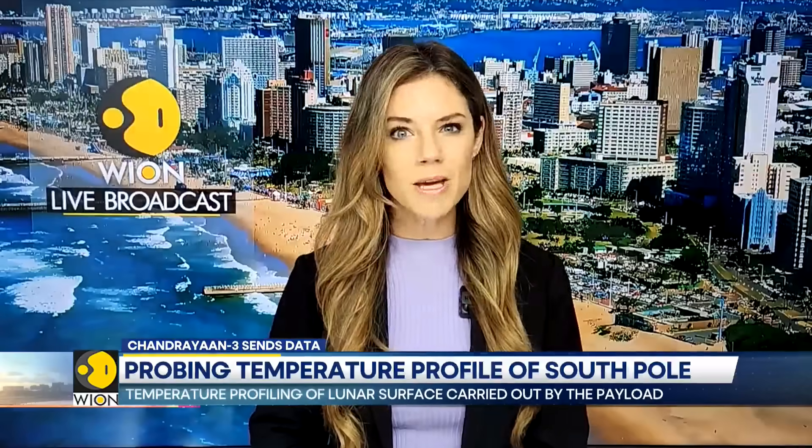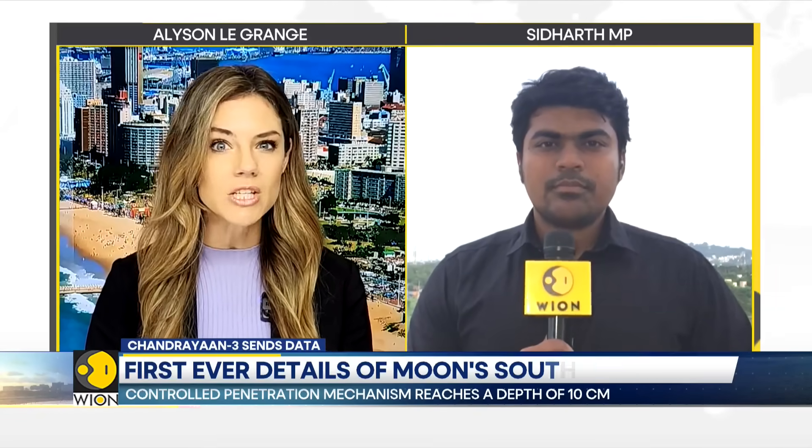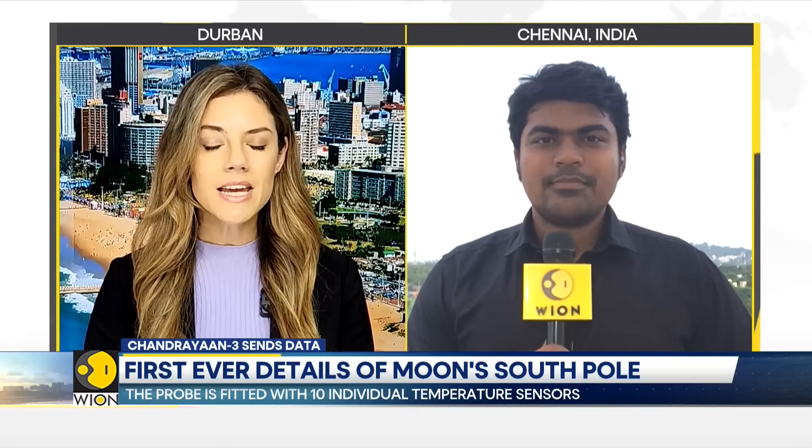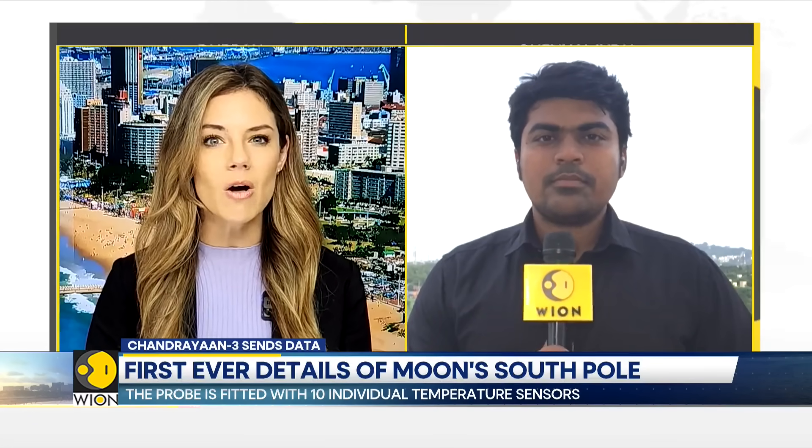Now, for more on this, we are being joined by our senior correspondent Sadat M.P. from Chennai. India's Chandrayaan 3 has sent in the first observations from the payload on board the Vikram lander. Take us through the significance of this and the observations that are currently underway.